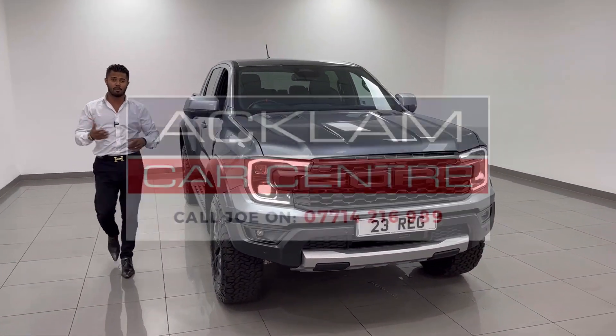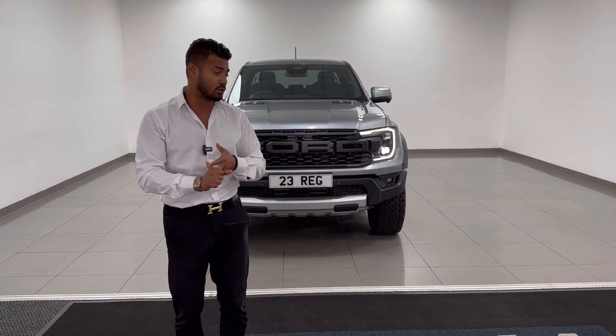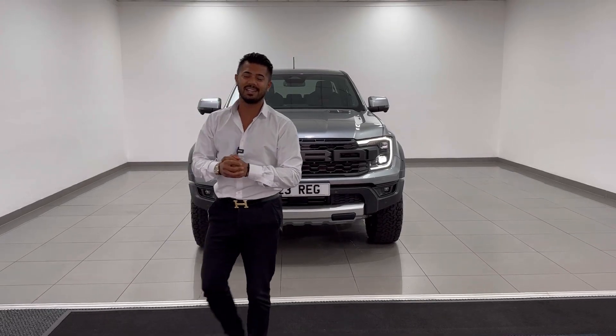This is the three litre V6 petrol Raptor in Meteor Gray — it's physical, it's here. If you like what you see, give me a call, drop me a text or a WhatsApp. Remember it's got the tow bar as an added extra and the roller shutter as well. Thanks for watching, bye-bye.